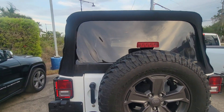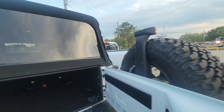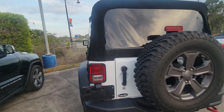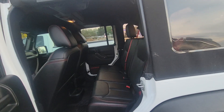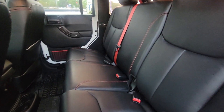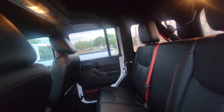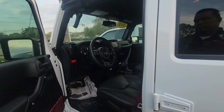Opening it up — really nice, really beautiful inside. You do have your speakers back there, and you have some dome lights as well.